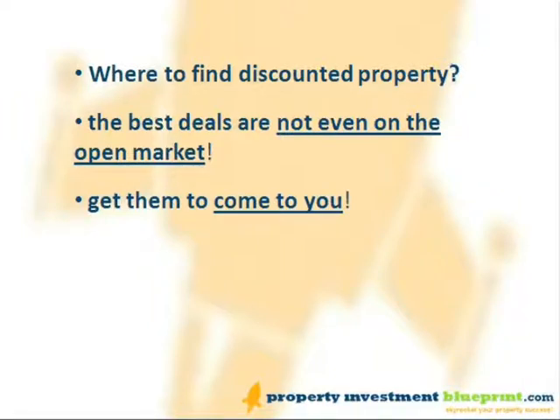Where's the best place to find discounted property? Estate agents can be a great place to find it, especially in slow markets, but many of the best deals are not even on the open market.